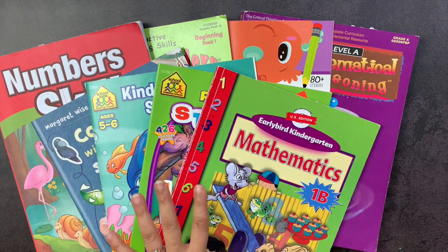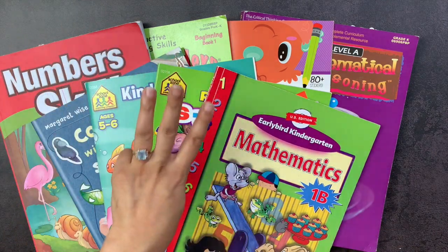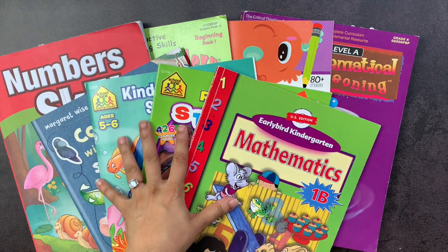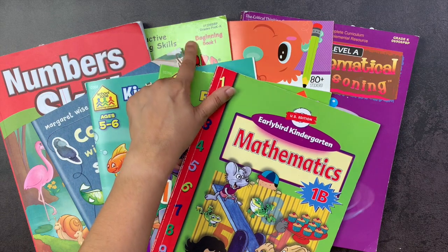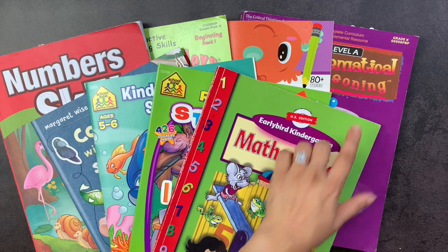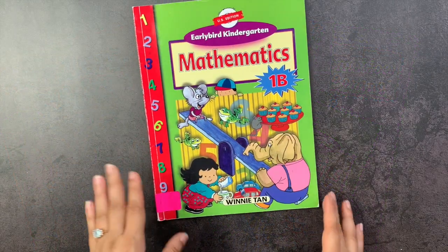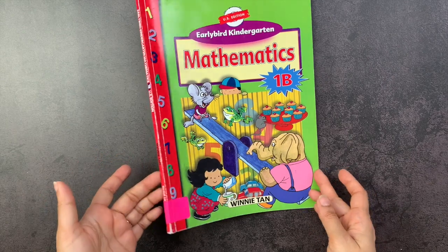To start off in no particular order, in this pile are two or three books I'll be featuring in individual videos later, including the Abeka Number Skills book, the Mindbenders book from Critical Thinking Company, and Mathematical Reasoning from the Critical Thinking Company. So to start off, we have this Early Bird Kindergarten Mathematics book.